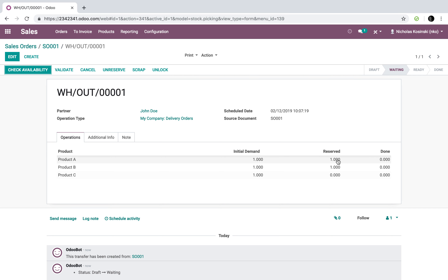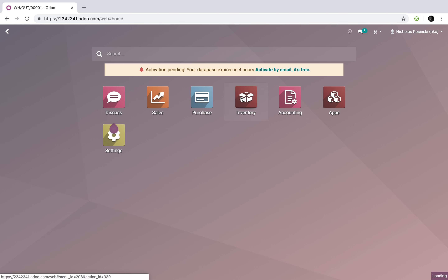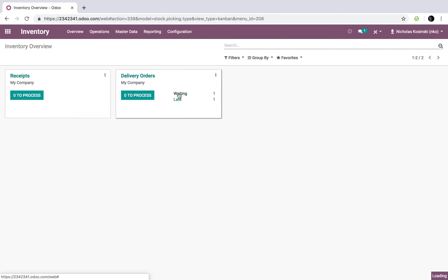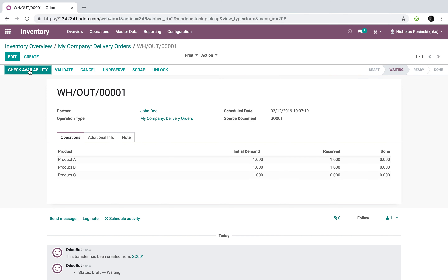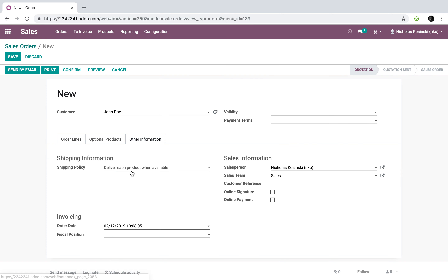When we check availability on the delivery order, you'll see it's 'waiting.' That's important. Product A is reserved — we have it in stock, reserved off the shelf and allocated to this order. Same for product B. But product C is not. When we go to the inventory app, you'll see it's waiting and not ready to process, so your inventory team isn't going to ship this order out until product C is in stock.